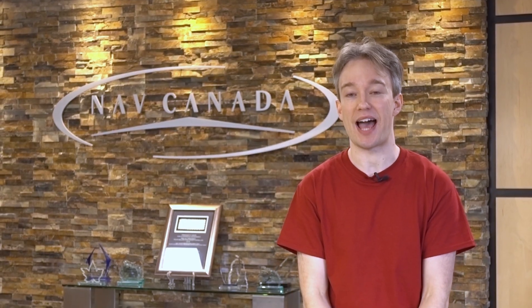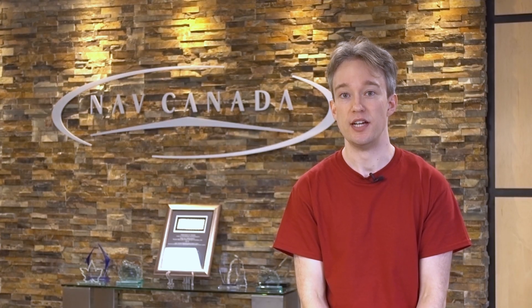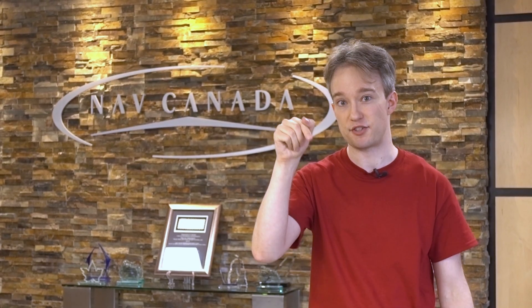Thank you very much to everyone at NAV Canada and at the Gander Area Control Centre. You can find out more about them and the tracks at the links in the description.